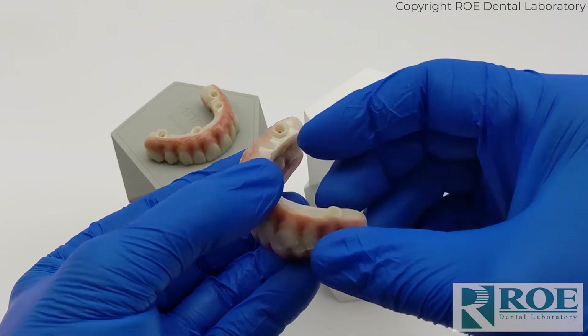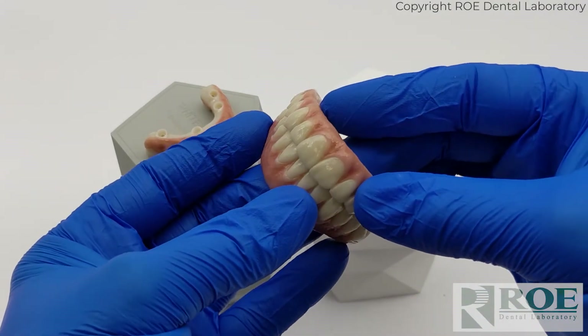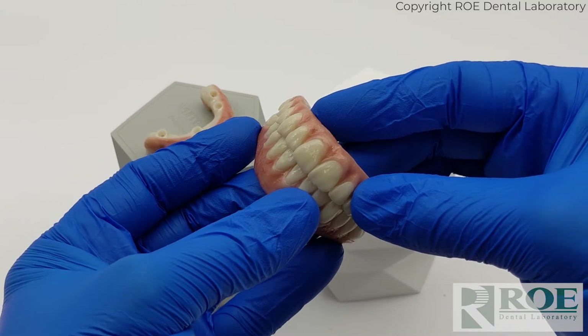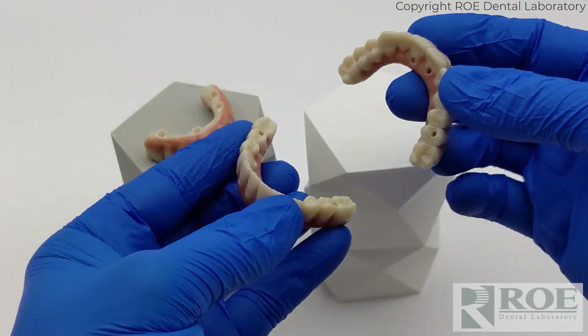This product is really incredible — we've been very, very impressed with it. It's strong. In fact, Procera zirconia is about 1280 megapascals, which is as strong as anything in the industry.